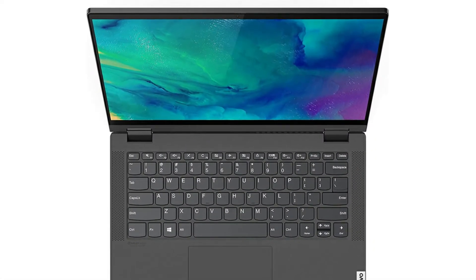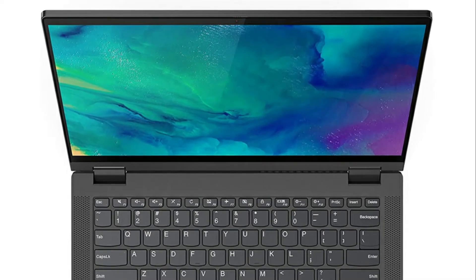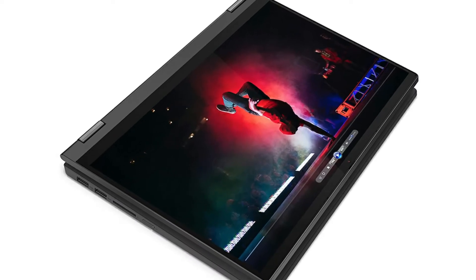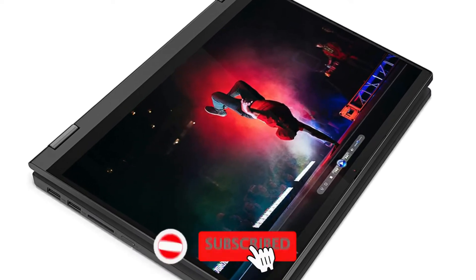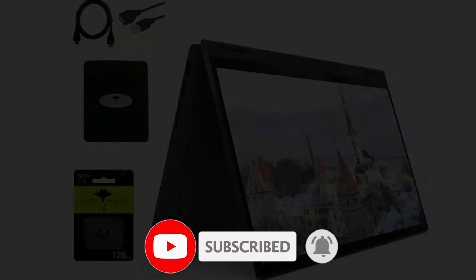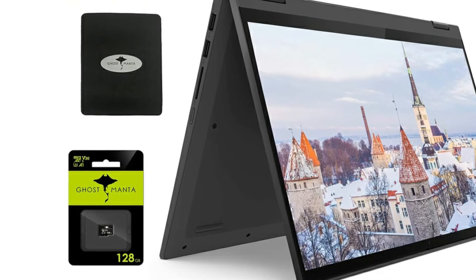The AMD Ryzen 3 4300U quad core processor gives you the power to surf, stream, and do much more — edit photos and videos faster than ever and move between programs and windows quickly. The 14 inch full HD 1920 x 1080 IPS touch display gives you the space and clarity you need to get your work done.